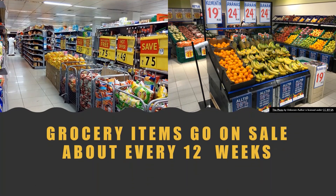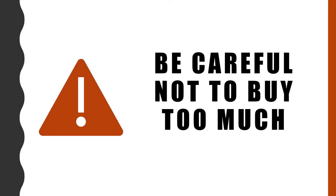Grocery items go on sale in cycles, usually every 12 weeks. This means that if beans are on sale now, they will probably go on sale again in 12 weeks. Be careful not to buy way too much — you only want to buy what you'll use before the expiration date, or you'll just end up wasting money.